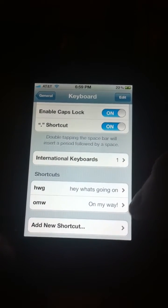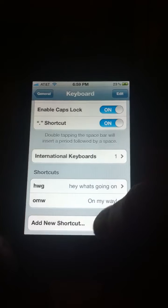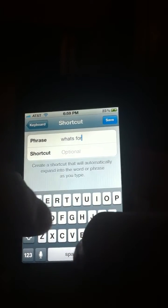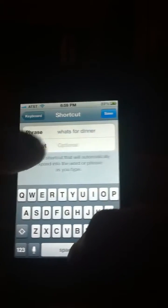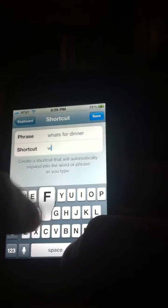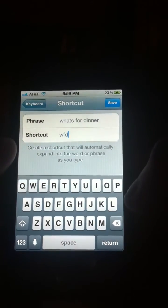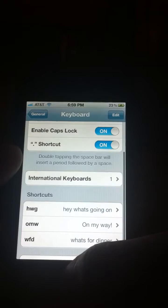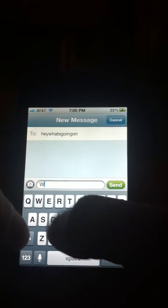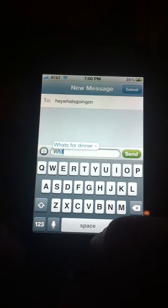Here you can see the ones that I already have and ones you can create. You can just hit Add New and type in something as simple as 'What's for dinner,' and you can make the shortcut anything you want — so you can make it WFD. Then go ahead and save it. You can go back to your text messages, type in WFD, and your shortcut will pop up.